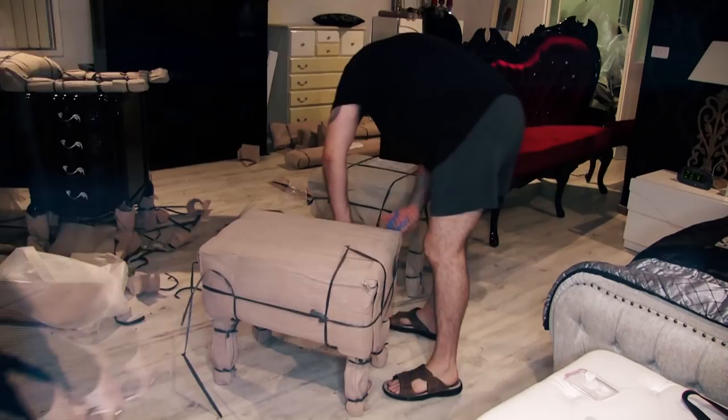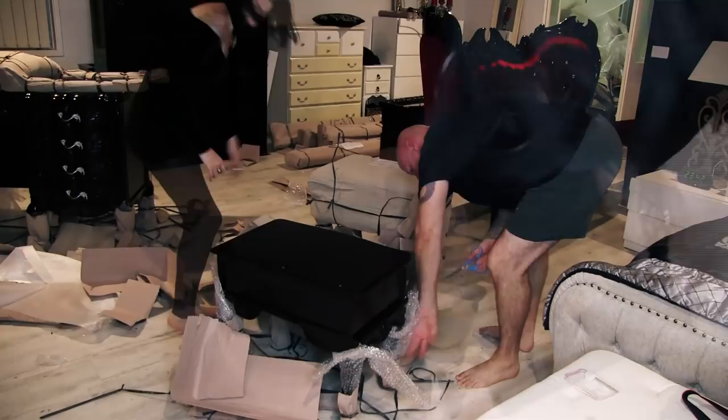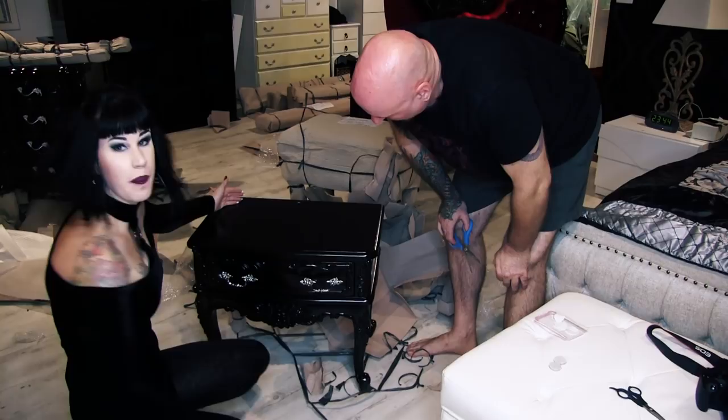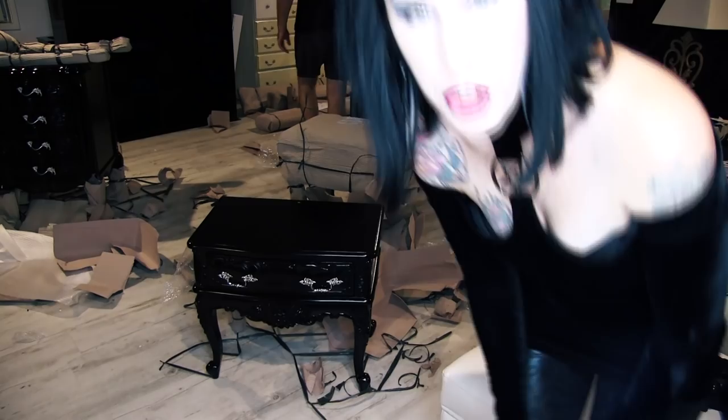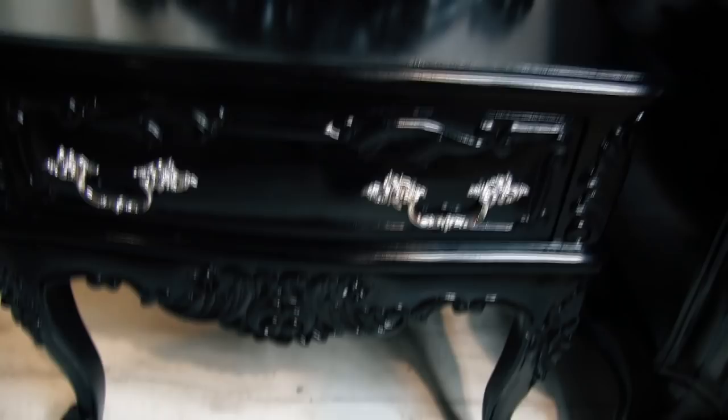Next up is two of the Aurora bedside tables - I'm so excited to see these. For those wondering how Haunt stuff comes packaged: it's covered in cardboard, then bubble wrap, then styrofoam, then a protective plastic layer. The handles on this are just gorgeous - there's a back plate we'll have to attach that comes up higher. You normally see French provincial furniture in white or gold, so it's really nice to see this style in black. They are stunning.